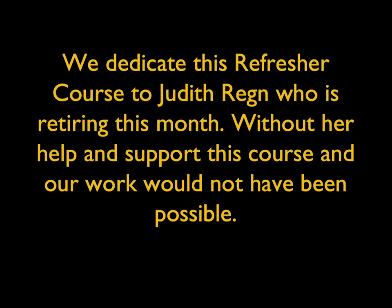At RSNA we did acknowledge her, but I want to acknowledge her again. We really do appreciate all the work she did getting us started and keeping us going.